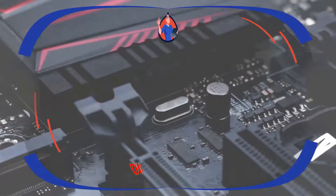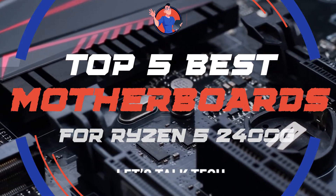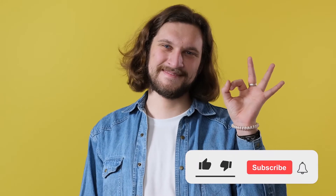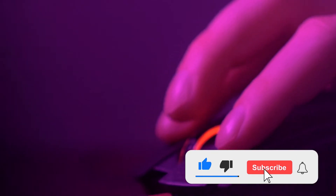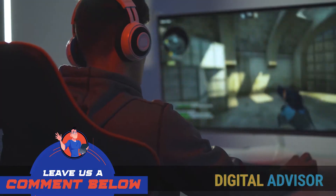There you have it — our top 5 best motherboards for Ryzen 5 2400G on the market. Check out the links in the description below for detailed information and latest pricing. If you thought this video was helpful, please smash that like button and consider subscribing. If you didn't, let me know why in the comments below! Thanks for watching, and I'll see you in the next video!